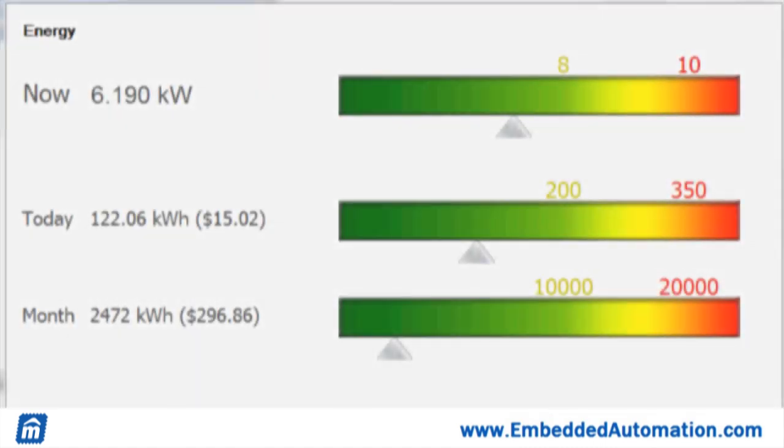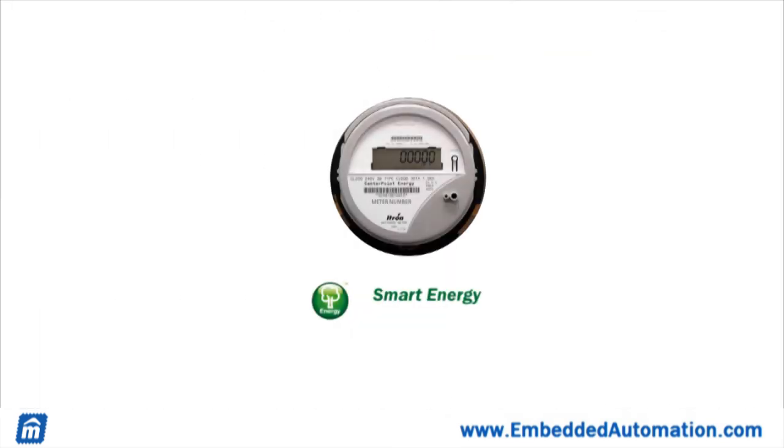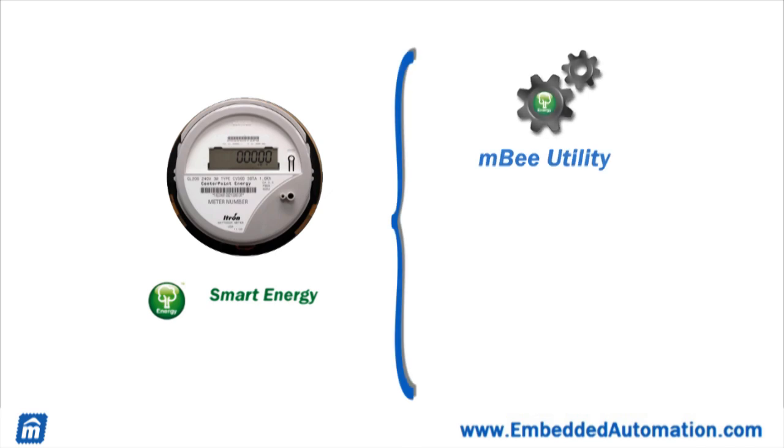For your everyday use, M-Station and MB make it easy to view and manage your power usage. Let's take a look underneath the hood and see how Embedded Automation's engineering team has made this possible. First, we need to connect to a smart meter, typically using the Zigbee smart energy standard. We can manage and configure our connection to the Zigbee network using the MB modules utility software, or we can use the MB smart energy driver within the M-Station.